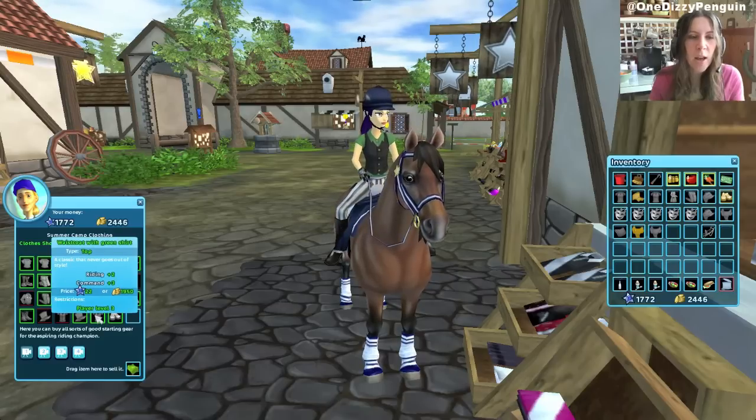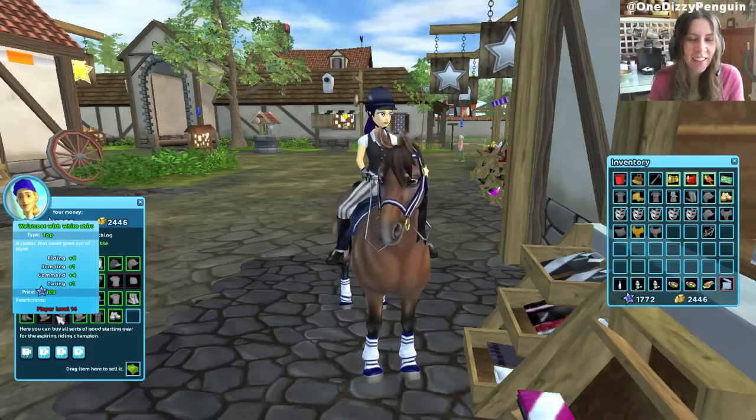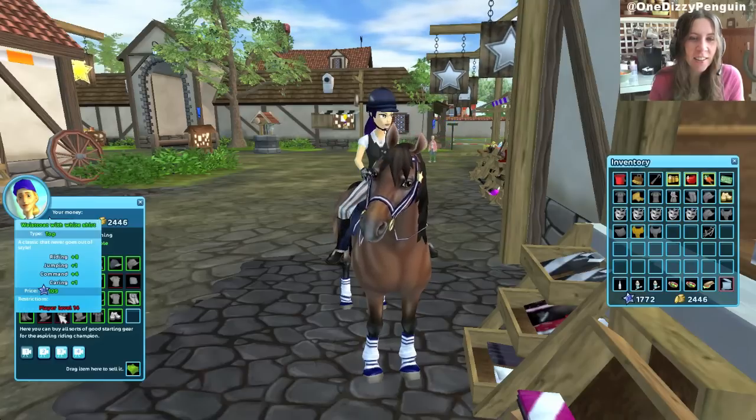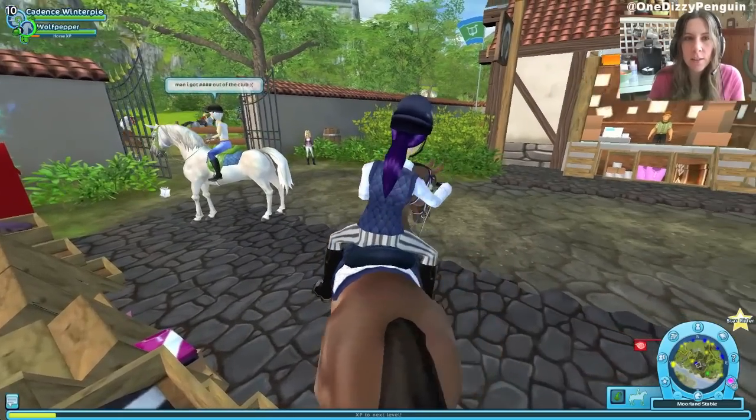I'm a big fan of top hats too. I don't know why. Very fancy. Fancy.